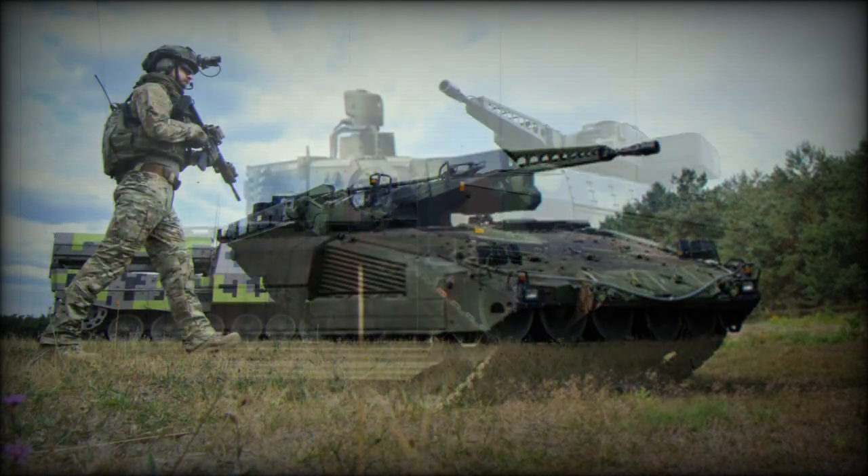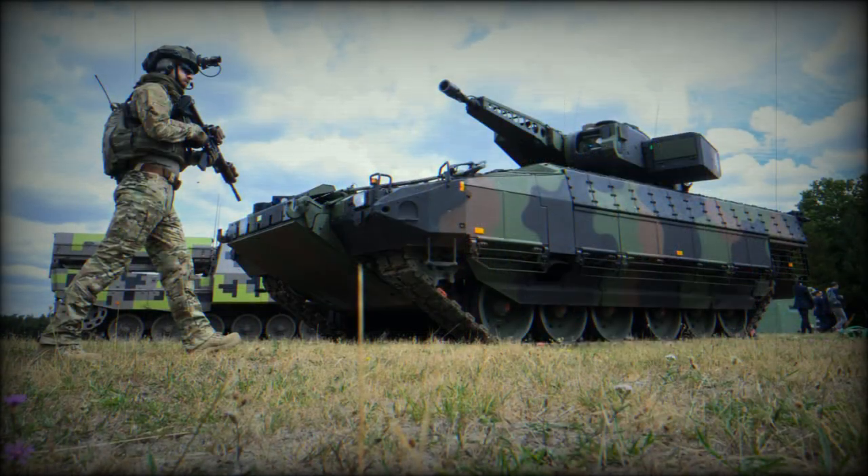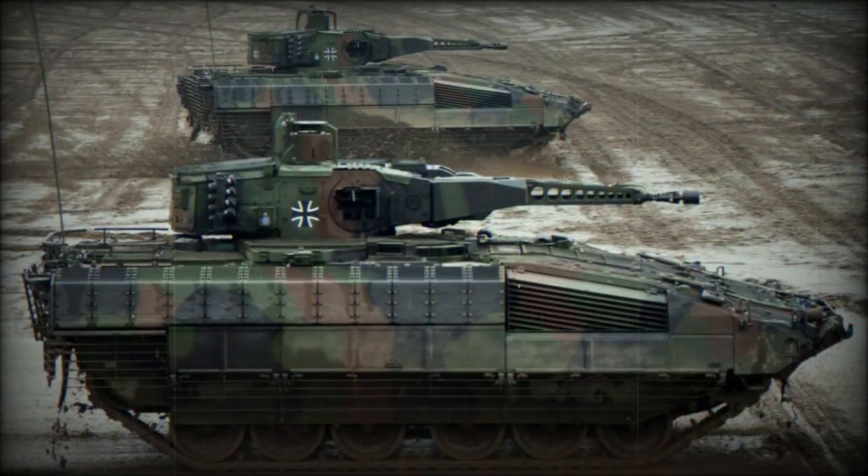The Marder was modestly armed with a 20mm Rheinmetall autocannon while being able to carry seven infantrymen plus its own crew of three. However, the battlefield has changed dramatically since the Cold War days and a new IFV venture was warranted by the German Army and approved by overseeing government officials.